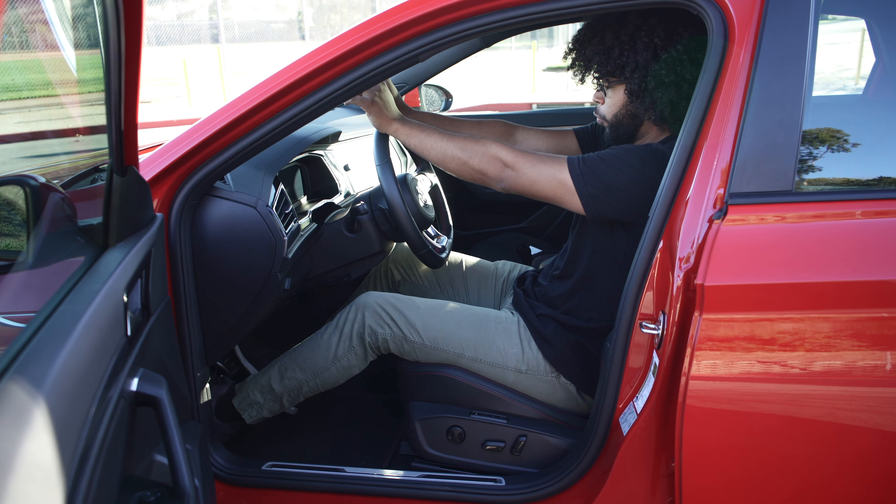The touchscreen is very easy to use and has an interesting anticipation function — it detects that your finger is approaching before you actually touch it, so it can pre-highlight what you're about to select. It's a pretty cool feature.